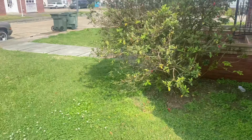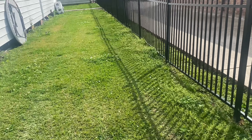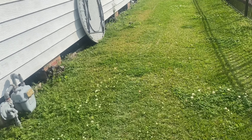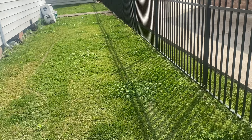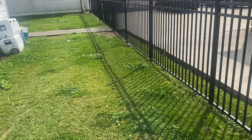So this is one of my maintenance clients. It has not been touched because they were working on her roof and doing other things. Let's go ahead and get this party started — show y'all the before and after.